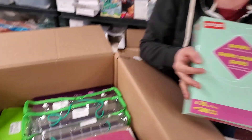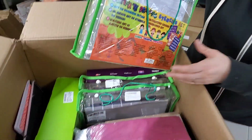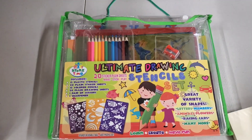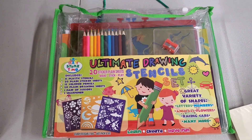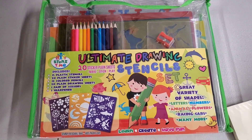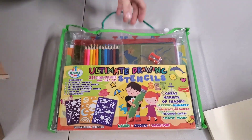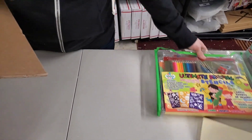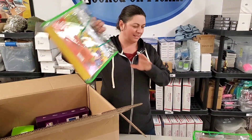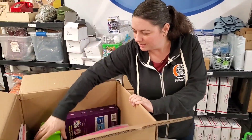Now I want to eat Andy's Thin Mints. What are these? This is the ultimate drawing stencil set — includes 15 plastic stencils, 20 plain sticker sheets, 12 colored pencils, 20 drawing sheets, one pair of scissors, and one pencil sharpener. This will sell so fast because it's like a kid's craft thing — look, we've got a bunch of them. Why office supplies? I guess this is kind of art, but yeah, I wouldn't have thought.